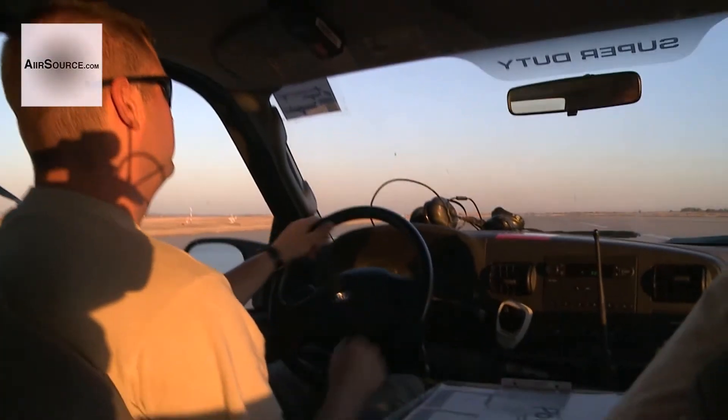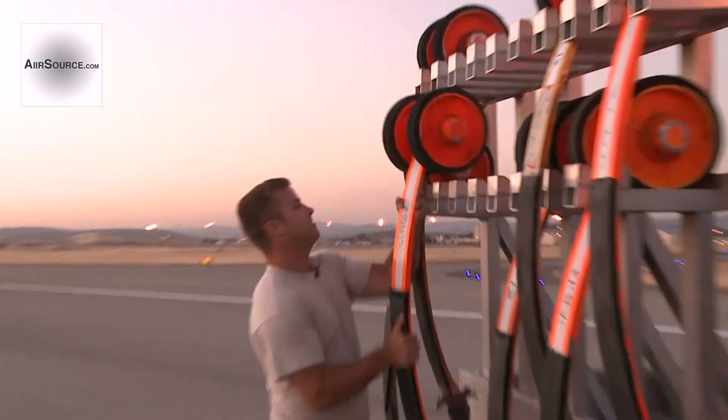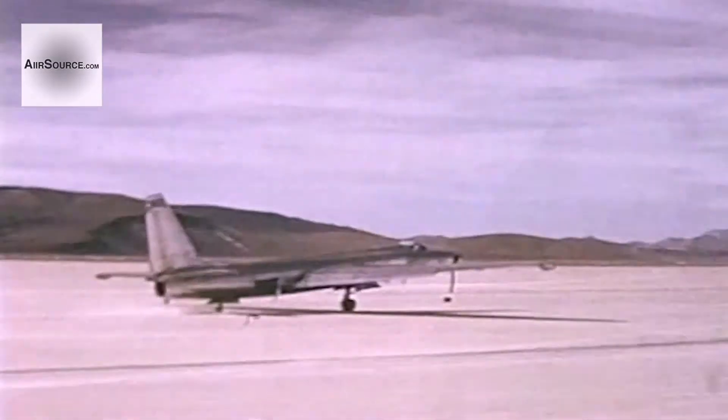In the age of high-tech computers and sophisticated hardware, you would probably expect one of the world's most recognizable pieces of military equipment to be on the cutting edge. Meet the Pogo crew. These airmen are responsible for installing, recovering, and maintaining the Pogos used on the U-2 — a low-cost, low-tech solution to an important problem.